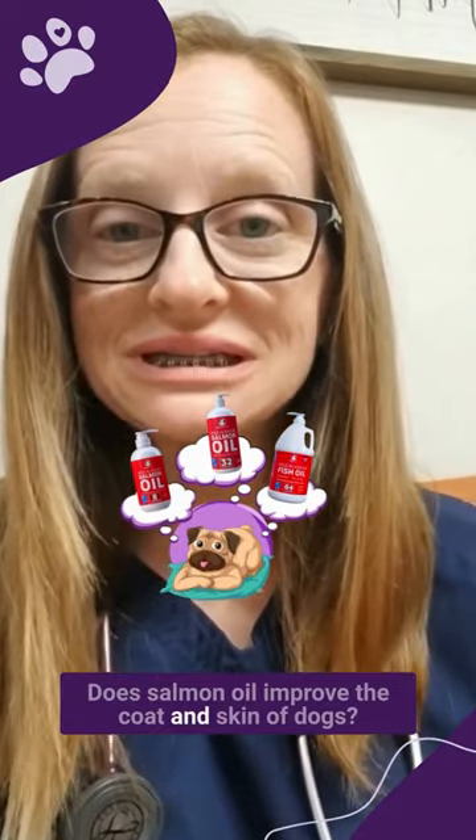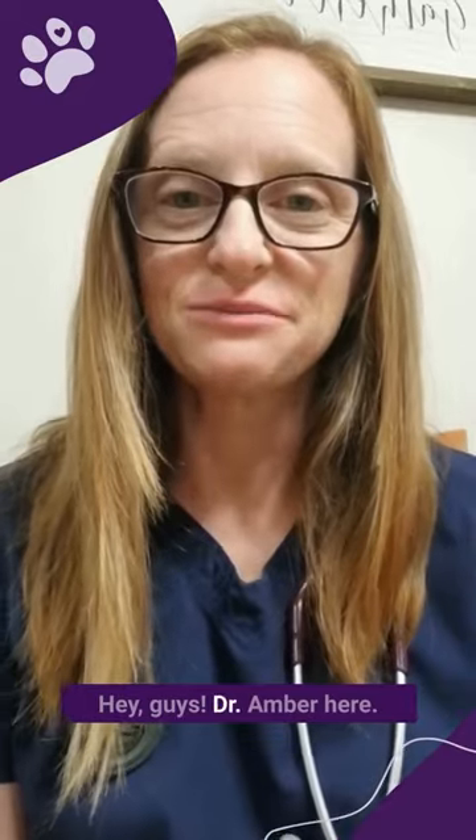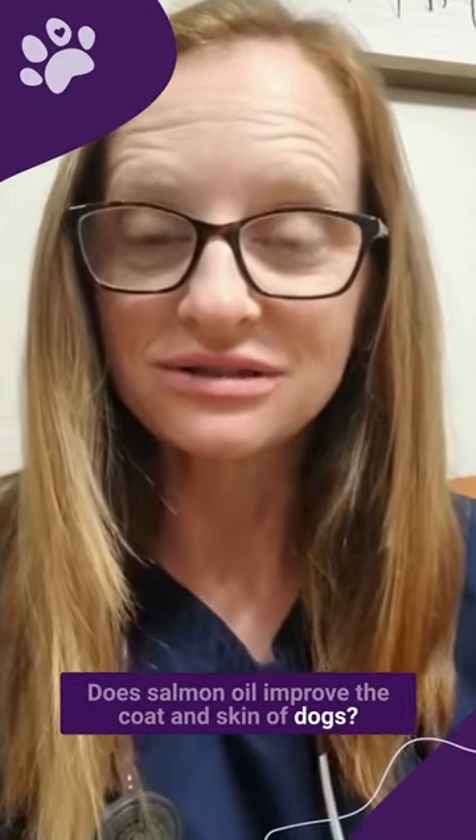Hey guys, Dr. Amber here. Does salmon oil improve the coat and skin of dogs?